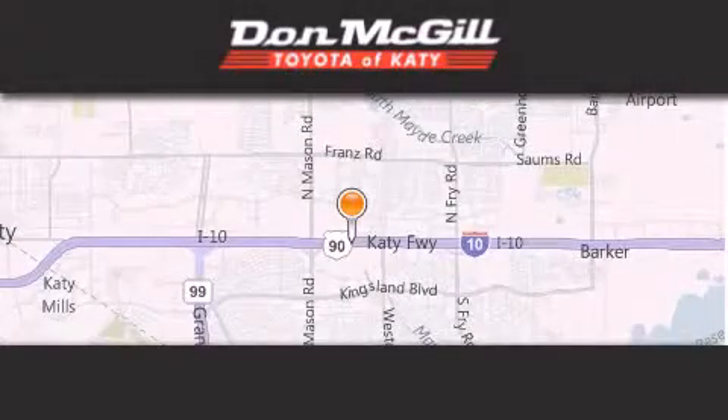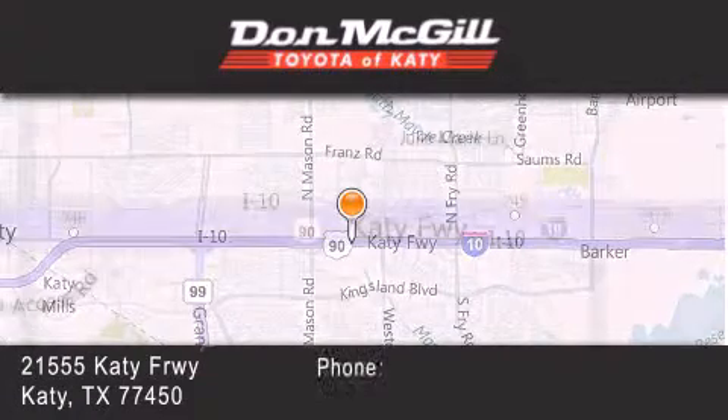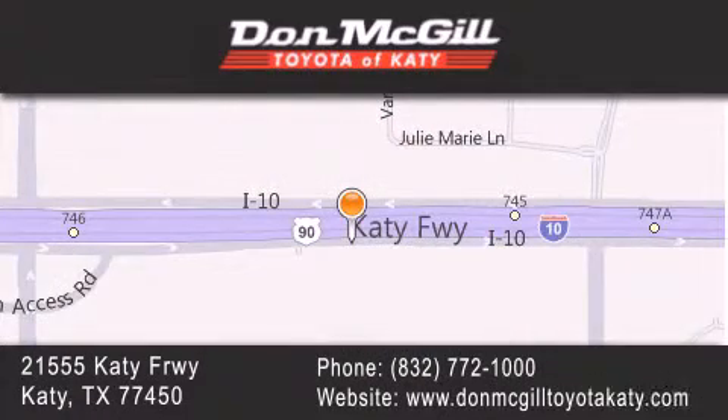Don McGill Toyota of Katy is located at 2155 Katy Freeway in Katy. Our goal is to exceed all of your expectations to ensure that you'll return for future visits. Thank you.